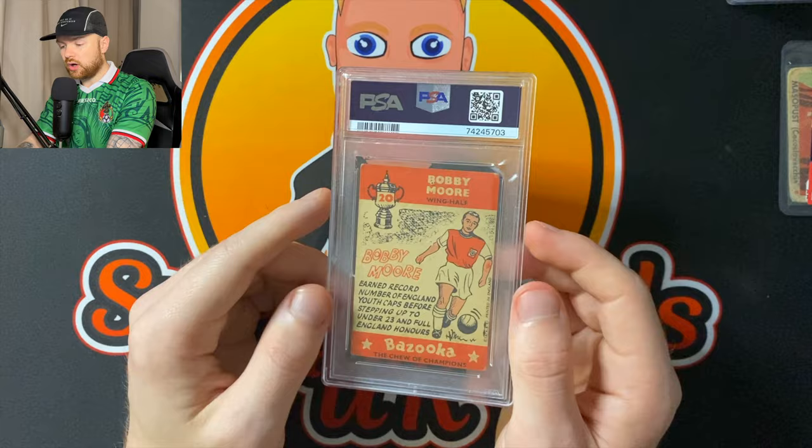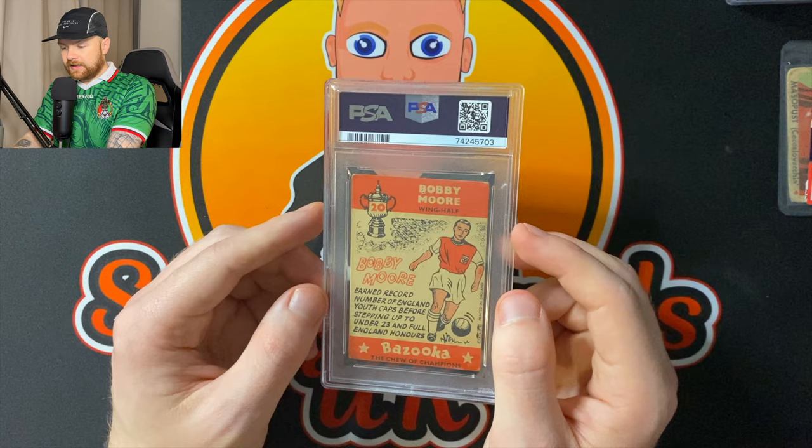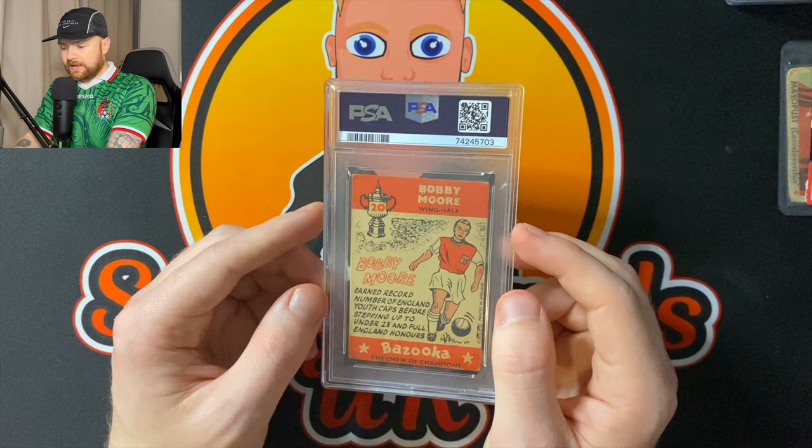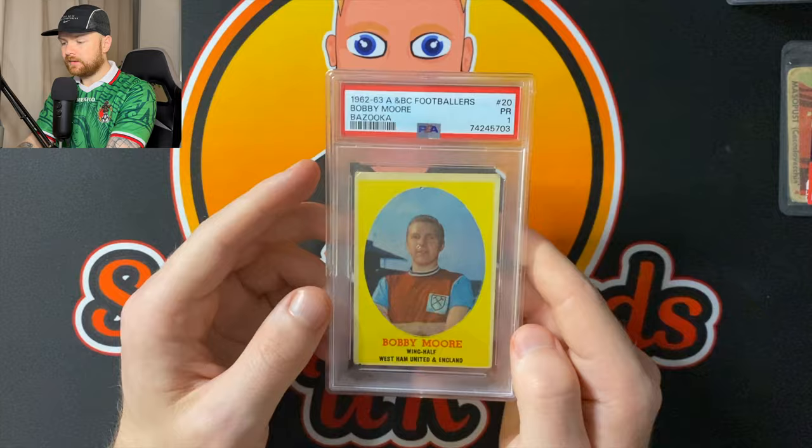There was a really good raw copy that sold recently and it did sell for a lot more than this copy I picked up. But we're expecting a one. He's a player who captained England to the 1966 World Cup. He played for West Ham, and he played for Fulham — my team. Amazing defender, amazing player, amazing man. Let's see what we got.